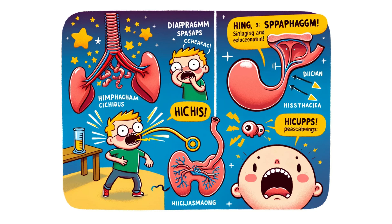Ever experienced a sudden hiccup? These amusing interruptions are actually spasms of the diaphragm, often triggered by eating too quickly or swallowing air. It's the diaphragm's way of hitting a brief, quirky reset button.